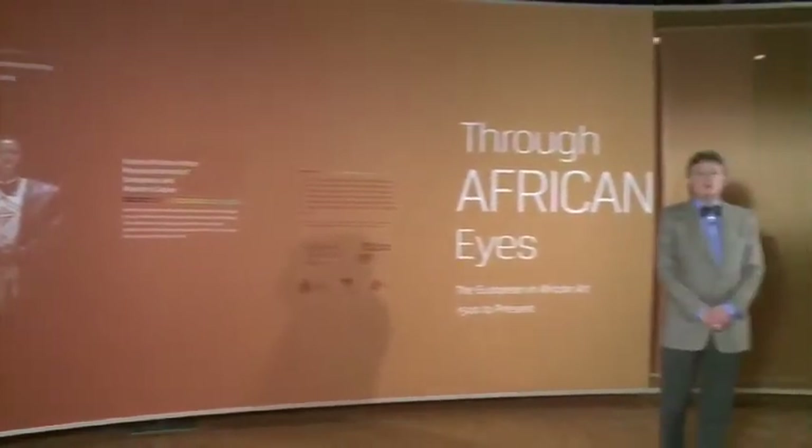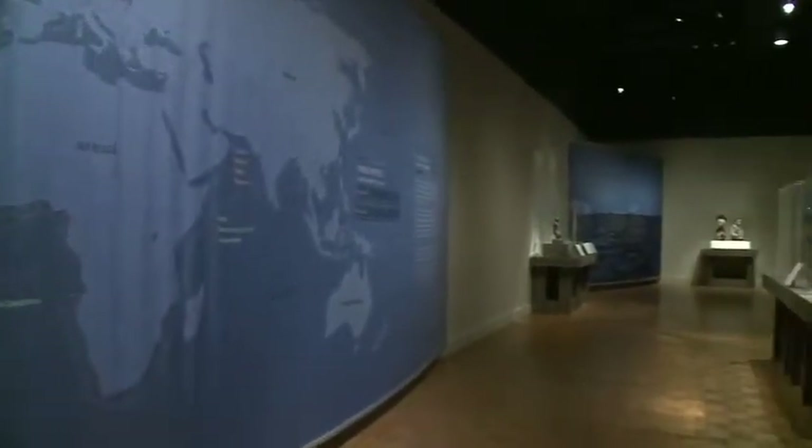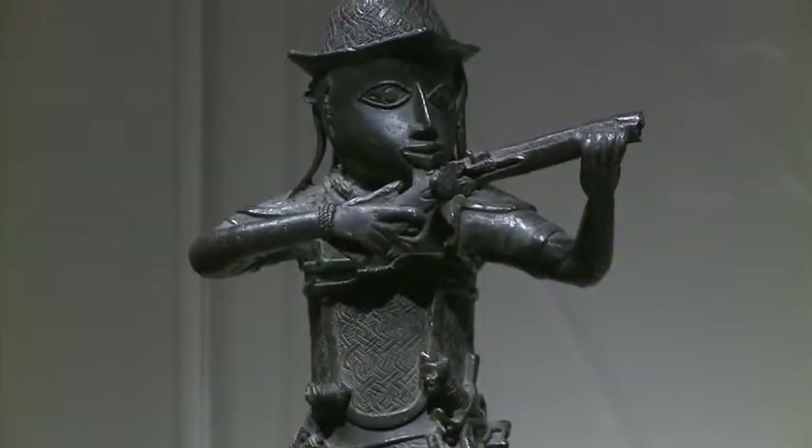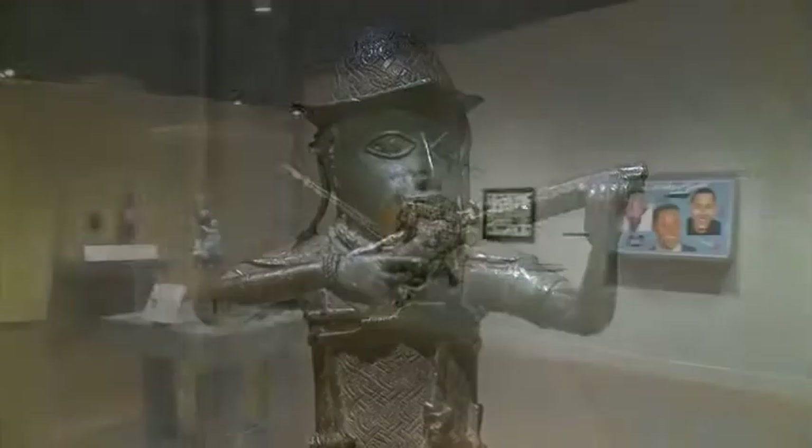Hello and welcome to In the Frame: Exploring the DIA. Today we're going to be looking at an exhibition organised by the DIA called Through African Eyes. It's a complex exhibition that explores the relationship between the European and the African, mainly the West African, from the first contact in the early 16th century by the Portuguese to today.